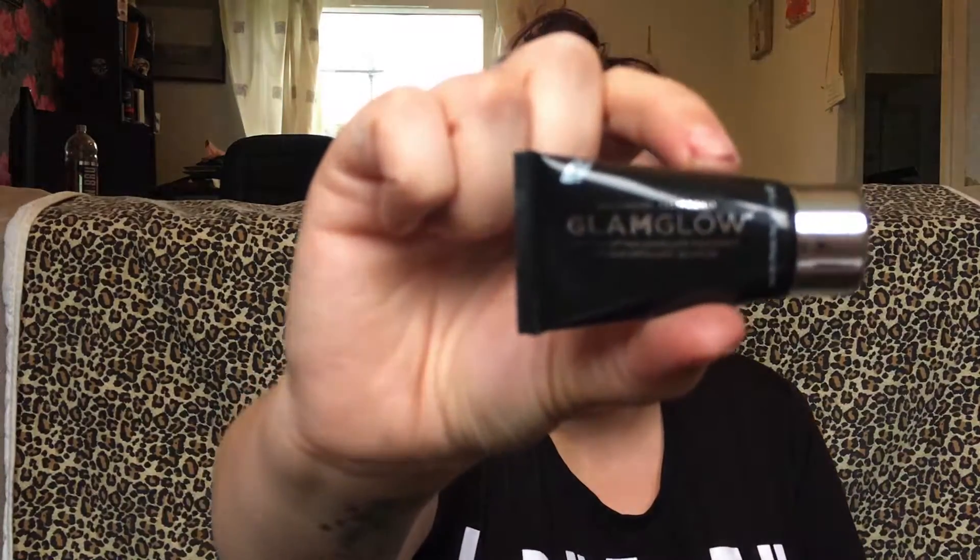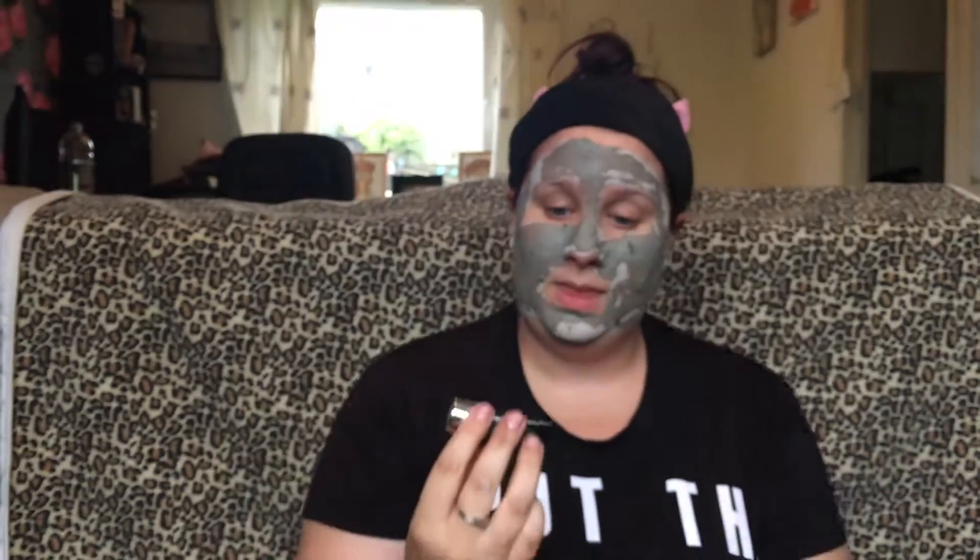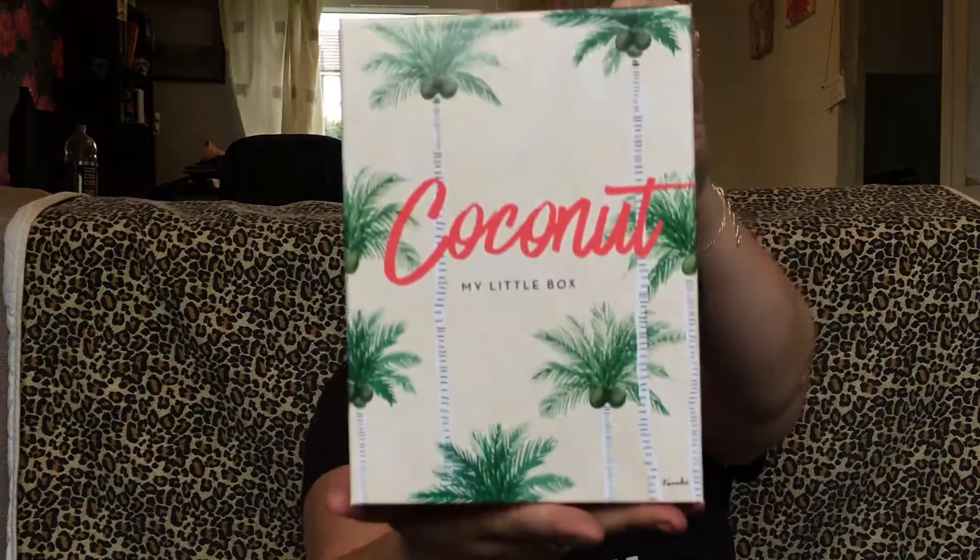In case you wanted to know, this is the little face mask - GlamGlow Youth Mud Tingle Exfoliate Treatment Mask - and I tell you now it's bloody tingling! So without further ado, we are now getting another unboxing video, yay!